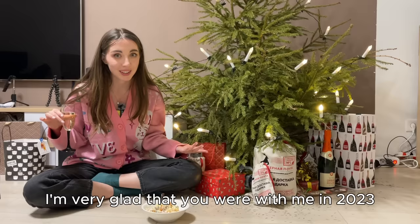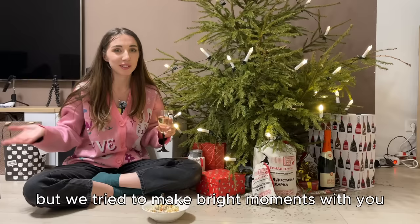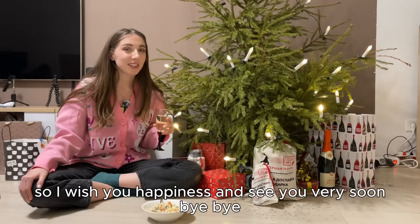I am very happy that you were with me in 2023. This year was a lot of difficult, but we tried to make some bright moments together with you. I am very hopeful that you will remain with me in 2024. This is the last video of this year on my channel, but of course we will see each other soon in 2024. I wish you happiness — see you soon! Bye-bye!